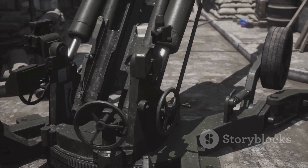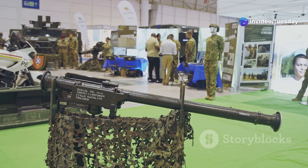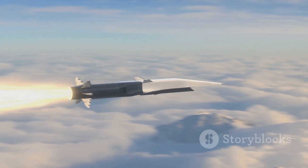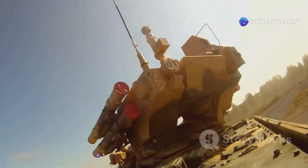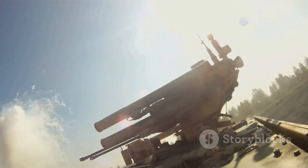BAE Systems, a global leader in defence technology, has unveiled its latest marvel: a 155mm railgun. This cutting-edge weapon system holds the potential to redefine air defence as we know it. Hypersonic missiles, once a nightmare scenario for defence planners, might soon face a formidable adversary. The 155mm railgun, with its incredible speed and precision, offers a glimpse into the future of warfare.